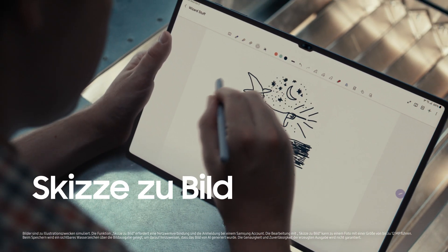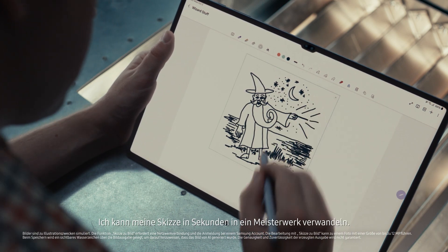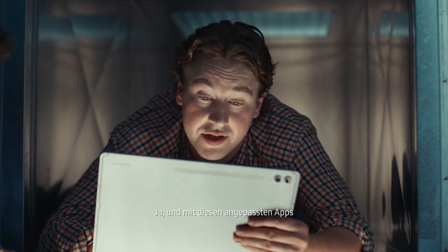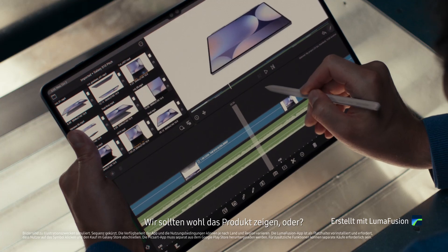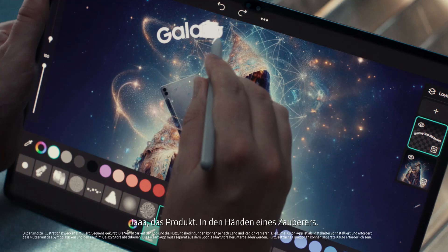Look at this. Sketch to image. I can turn my sketch into a masterpiece in seconds. And with these optimized apps, I'm a bit of a wizard myself. Should probably show the product, right? Yeah, product. Being held by a wizard.